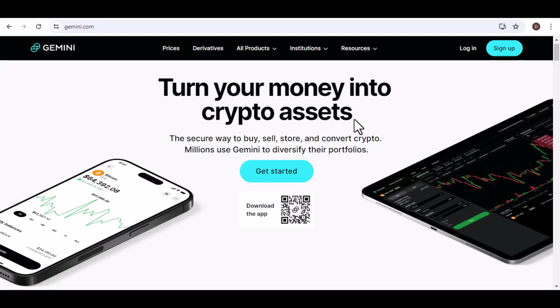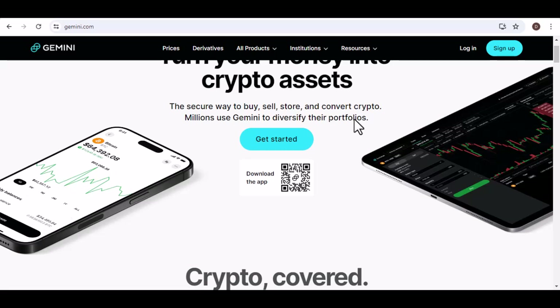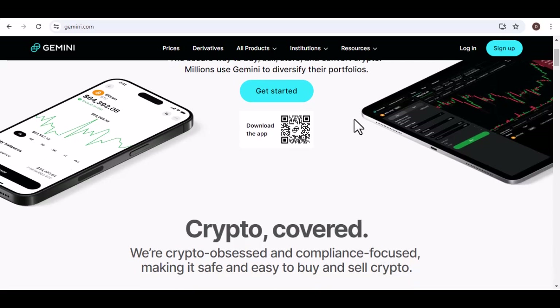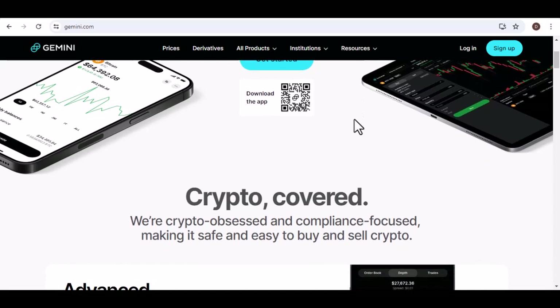Ever felt like you need an extra brain in your head? Juggling emails, research, creative projects — sometimes a to-do list just feels overwhelming. That's where AI assistants come in. They can be like your own personal digital sidekick, helping you with tasks, answering questions, and even sparking new ideas.